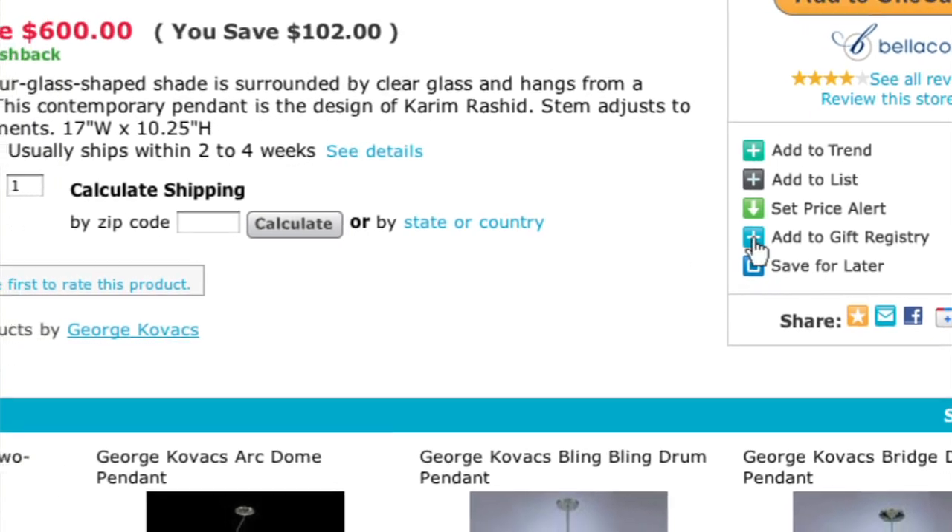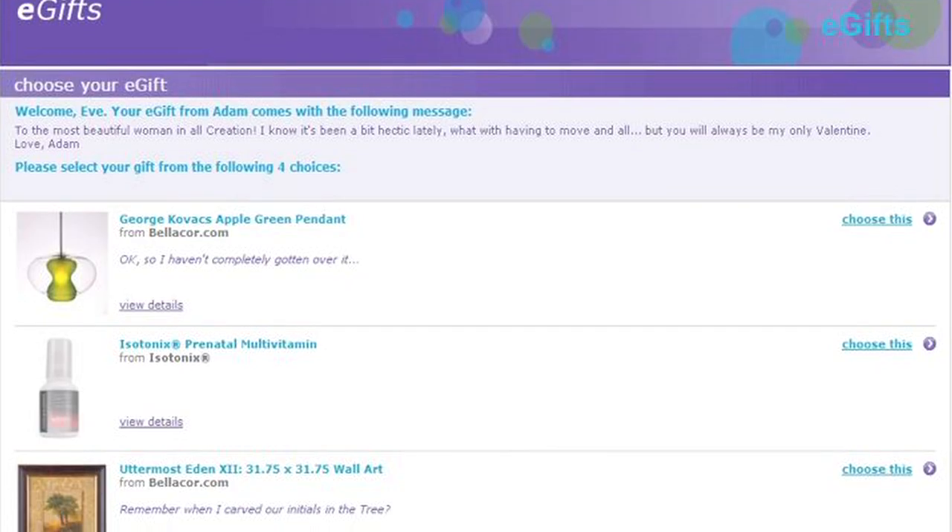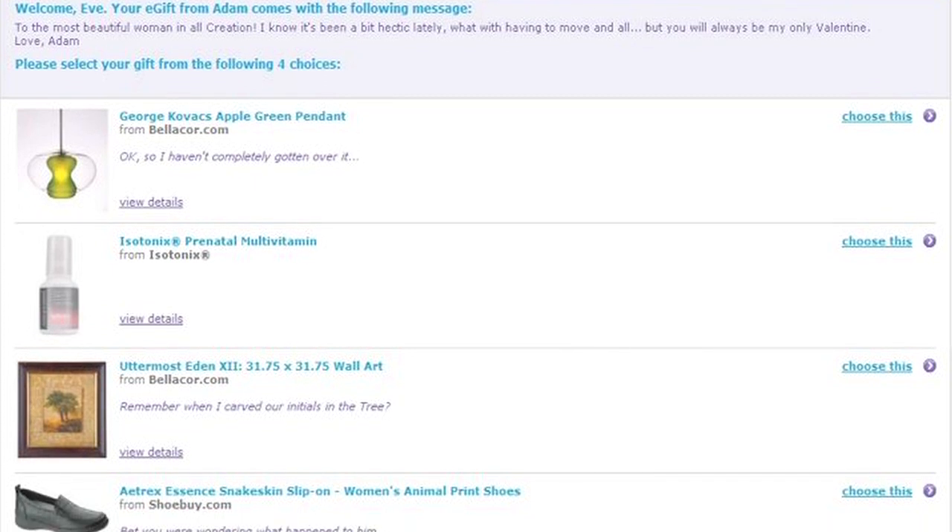Another great feature is e-gifts — a patented technology from Shop.com that enables you to create a list of items you'd like to buy for somebody, build a list of products, and send them to a friend or loved one. For example, for Valentine's Day I go on Shop.com, choose items they might be interested in, and with the click of a button it automatically emails that individual options to choose from. Whatever they choose, it automatically charges my credit card for their gift — happy loved one and happy shopper all in one.